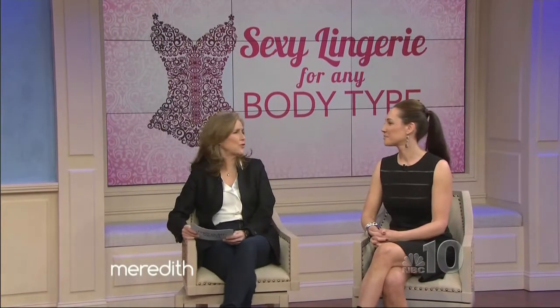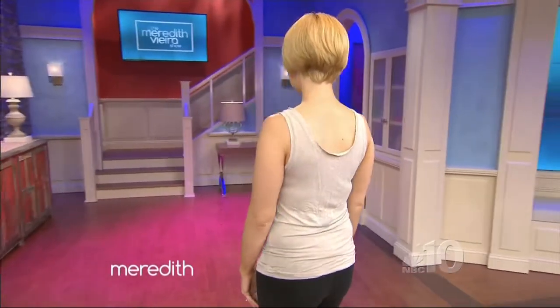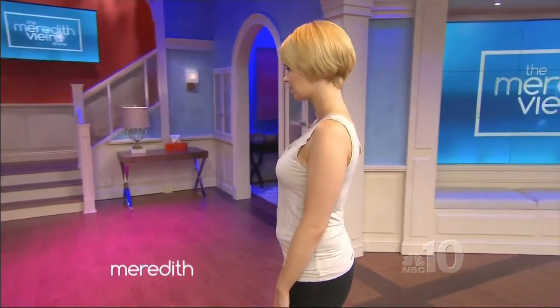One final body issue to address. We have Erin — Erin is a new mom. When you're a new mom, you kind of have that tummy pooch you can't seem to get rid of. Instead of choosing a baby doll to cover it up, I went with something different. Let's see the sexy solution for Erin. Come on out.